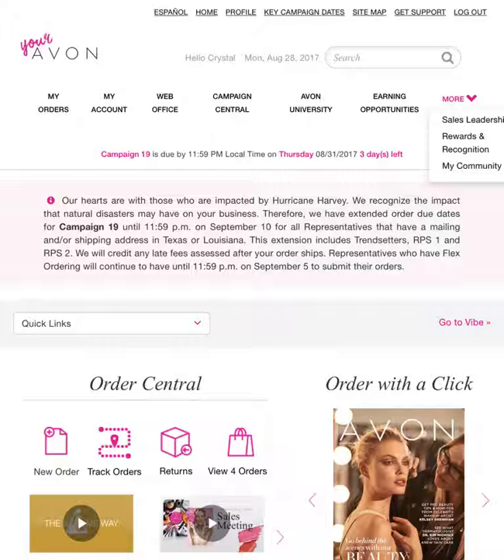Rewards and recognition is awesome. They have a gold card in there where if you're tracking to go to President's Club, it shows you what sales you need in each campaign. It breaks it down for you and puts together a plan for you — that is awesome. And sales leadership is the most important, other than My Orders and My Account.